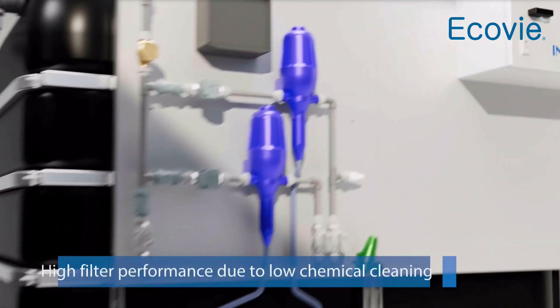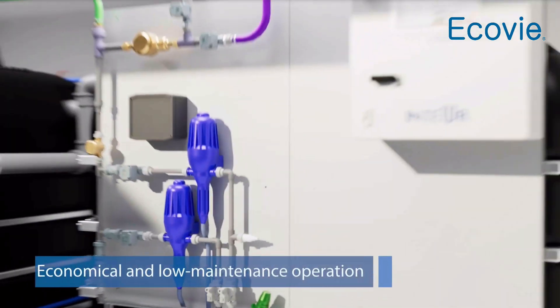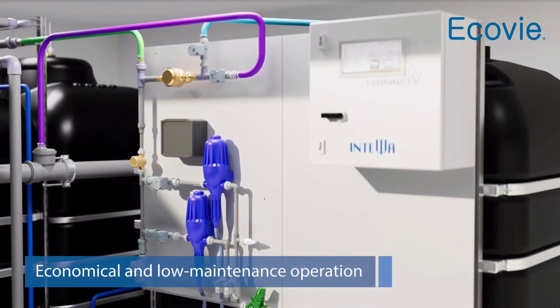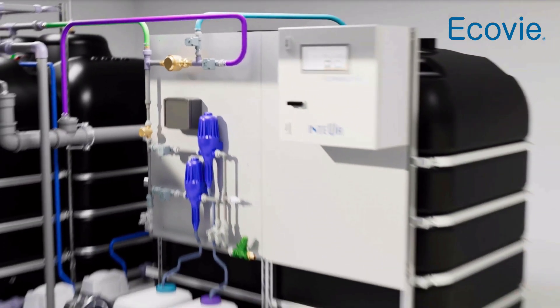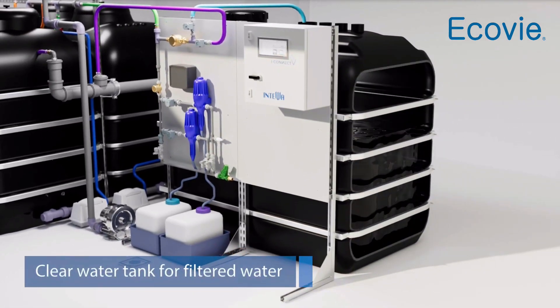The associated cleaning technology automatically ensures high membrane filtration performance with minimal chemical input. This ensures high performance and low maintenance operation, particularly for larger setups. The filtered water is temporarily stored in a clear water tank for further use.